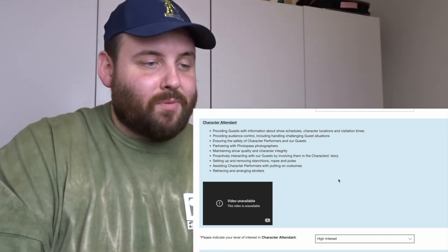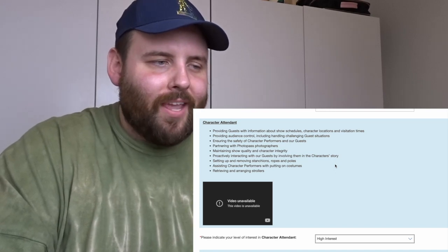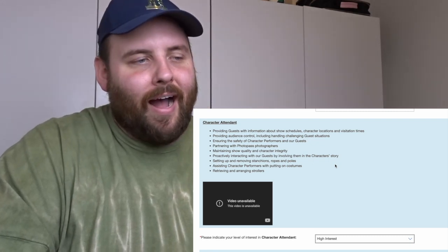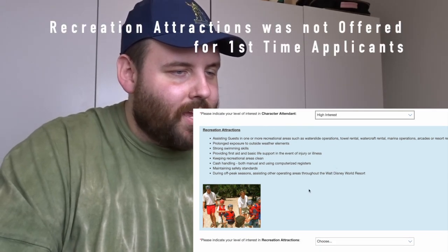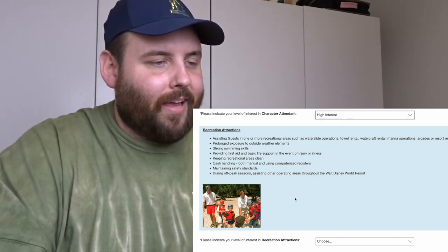The character attendant role also involves interacting with guests by involving them in the character story, which I think I'd be really good at. I'm also very knowledgeable about different characters, and meeting characters is always a highlight for me when we visit.